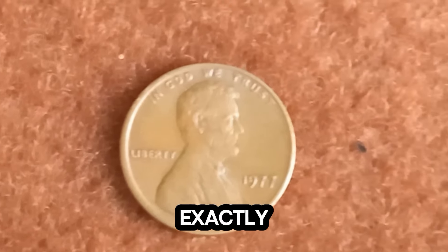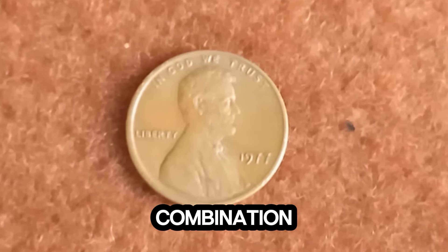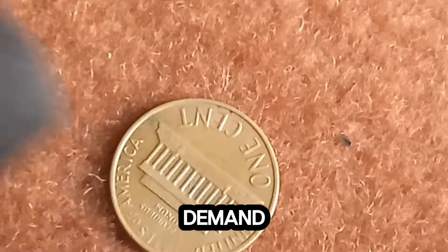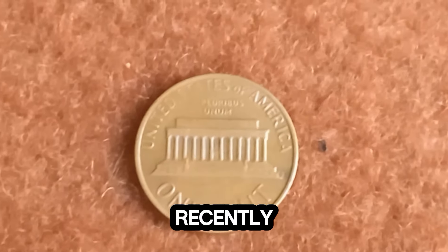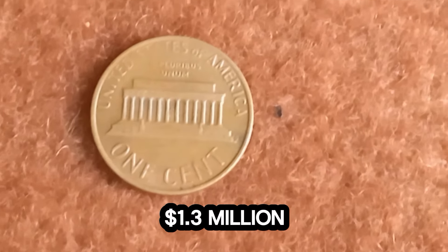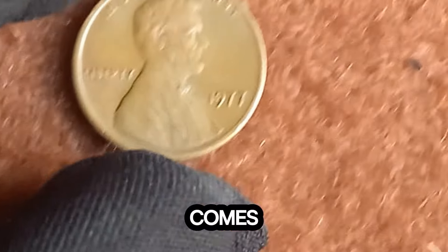What exactly makes this 1977 penny worth $1.3 million? It's a combination of its rarity, historical significance, and the high demand among collectors. When one of these coins goes up for auction, the bidding can get fierce. Just recently, one of these rare pennies fetched an astounding $1.3 million at auction. This goes to show how passionate and dedicated coin collectors can be when it comes to owning a piece of minting history.